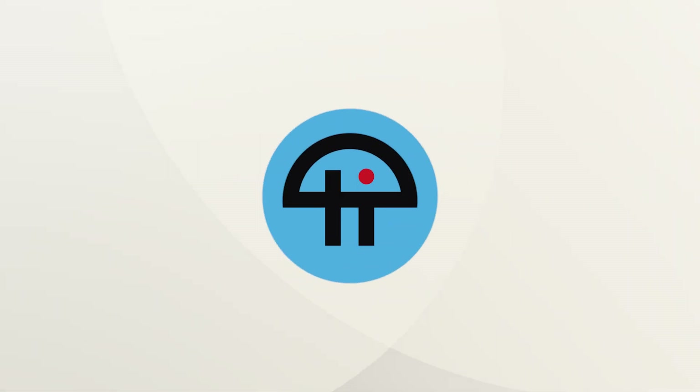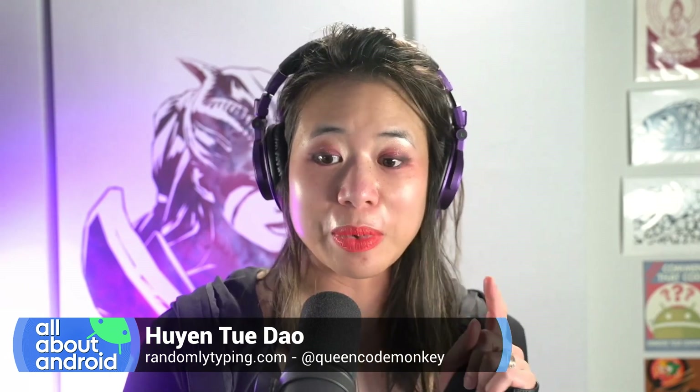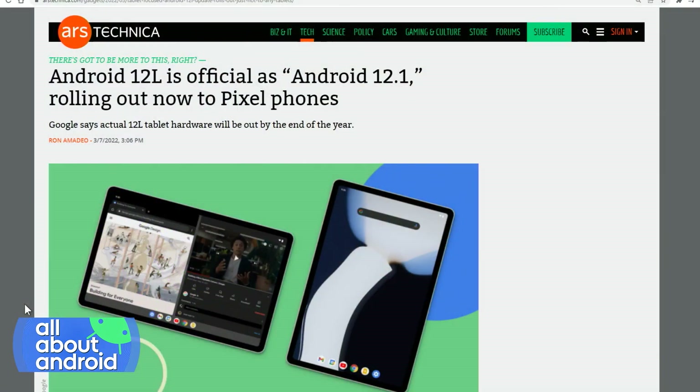This is Tweet. I'm going to be talking about Android 13 tomorrow for the Android show, but on the All About Android show right now, I'm going to be talking about 12L. Except it's no longer 12L — it is now officially Android 12.1 and it will be rolling out to Pixel phones, but strangely enough, not the Pixel 6.